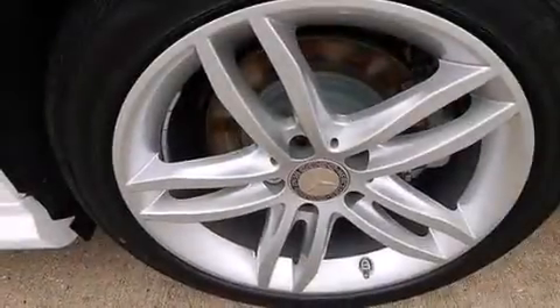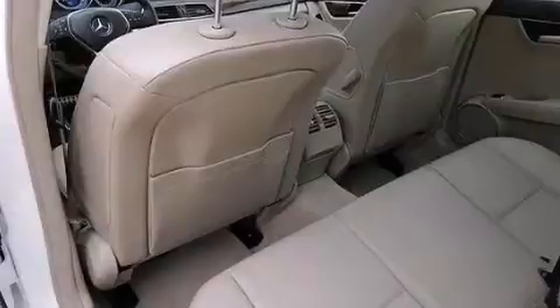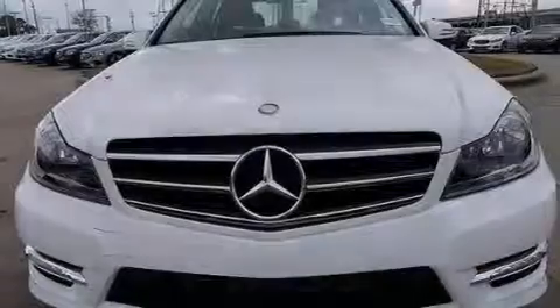The following features are also included: an eight-speaker stereo system, aluminum wheels, cruise control, a leather-wrapped steering wheel, front and rear floor mats, 12-volt power outlets, and a passenger-side airbag.